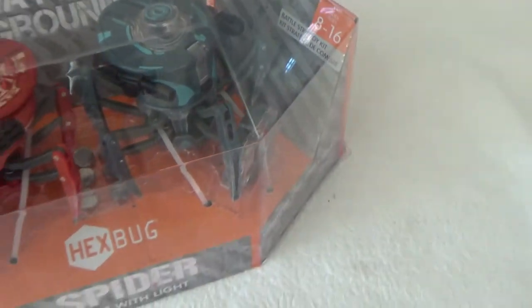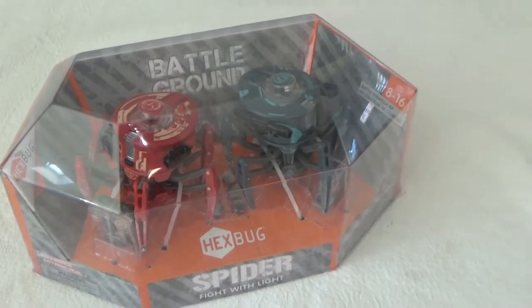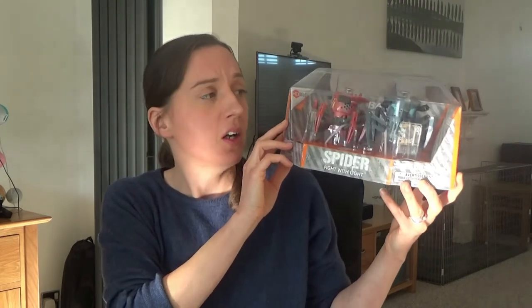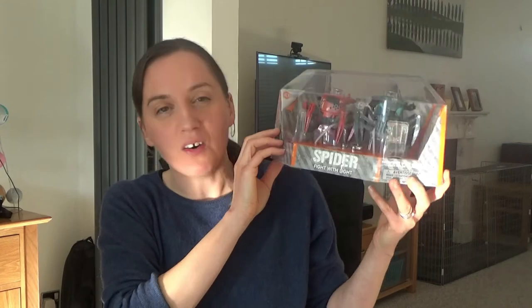The final toy Ted sort of asked for was this Hex Bug spider. Howard had shown Ted a video on his phone of these toys, and Ted said they look really good and he'd like them for Christmas. Howard learned about them from a friend at work whose four-year-old son was really enjoying them. It's rated for ages 8 to 16, so even if he gets a bit bored he might enjoy them when he's older. Basically it's two spiders that fight each other — sounds good fun for boys! I'll link them in the description below.